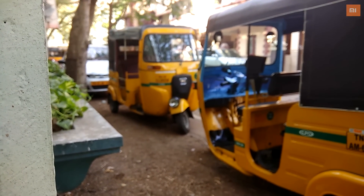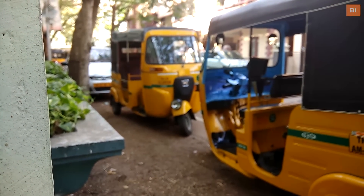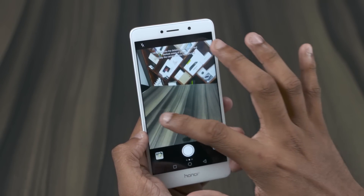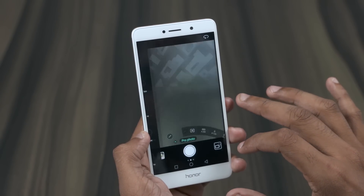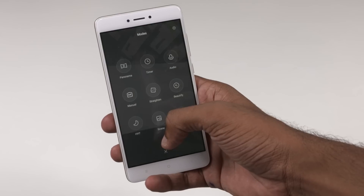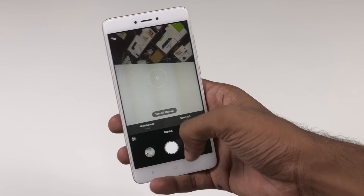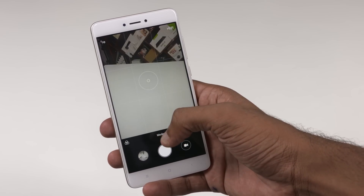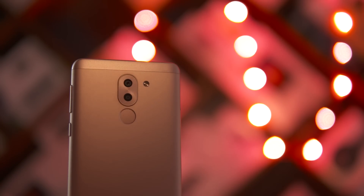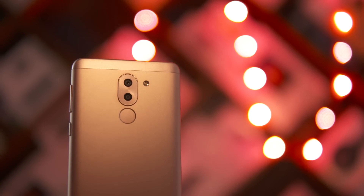A quick workaround for this would be to use a third-party camera app. Apart from what we've seen, the Honor 6X also comes with a variety of modes including a fully-loaded manual mode that can get us shots like this — this was shot at 2am by the way. The Redmi Note 4 features a rather basic interface with not many useful modes to explore. Let's also not forget the secondary camera on the 6X that captures depth information, using which we can get shots like this.